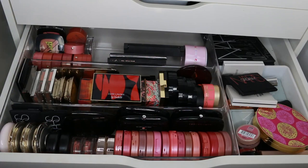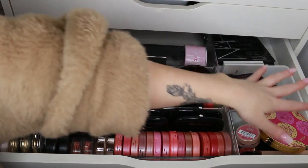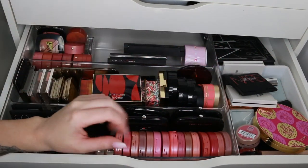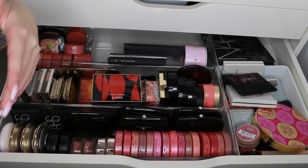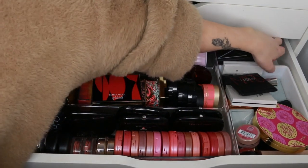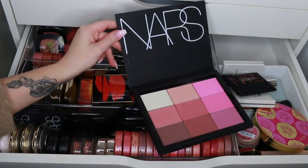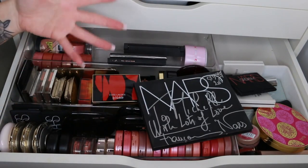This is my blusher drawer. Things are organized by brand, with creams over here and powders over here. I have a couple of face palettes too — some with eyes and cheeks and stuff in them — and then I have multi-use cheek palettes. I don't know what I'm going to do with them yet.